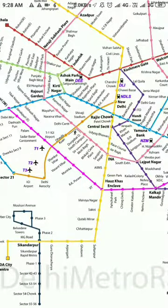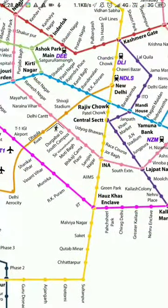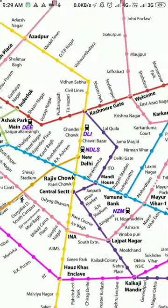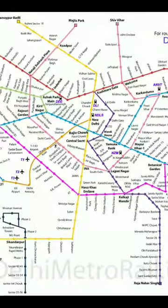You can see it on the map as well. You are at Terminal 1, traveling in this direction, and Kashmiri Gate is here — it is a major junction — and we can reach there by different routes.